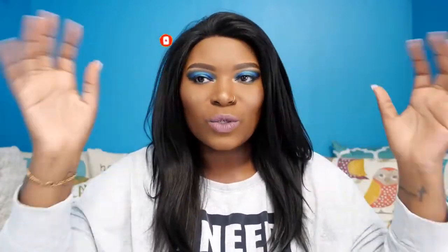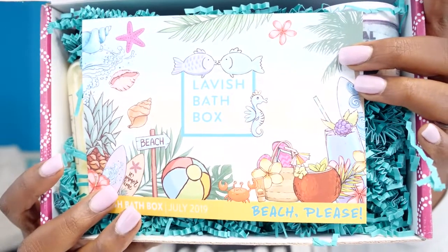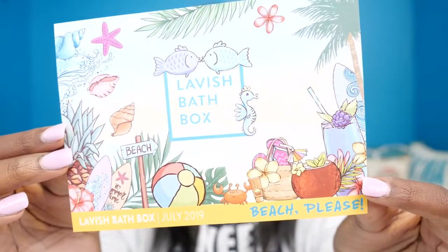I got it in and I was just so busy and so stressed that I couldn't film, but now that that's done I can get back to what I love to do - you guys. So we are opening up the box and this is what the box looks like inside. Very, very pretty. I love the different tissue paper colors. It says Lavish Bath Box, July 2019, and it says 'Beach Please.' This is the card for July - it is super cute. On the back of the card you get all the information about what's in the box. Let's dive in because it smells fantastic.